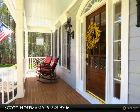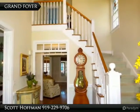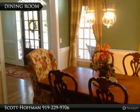Tons of counters and cabinets with butcher block tops. Gorgeous master on the first floor, luxury bath, large bedrooms, finished bonus room, screened porch and deck.